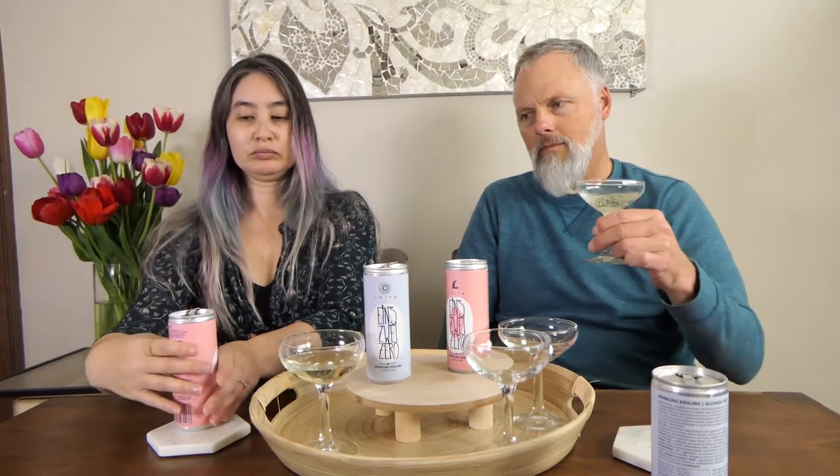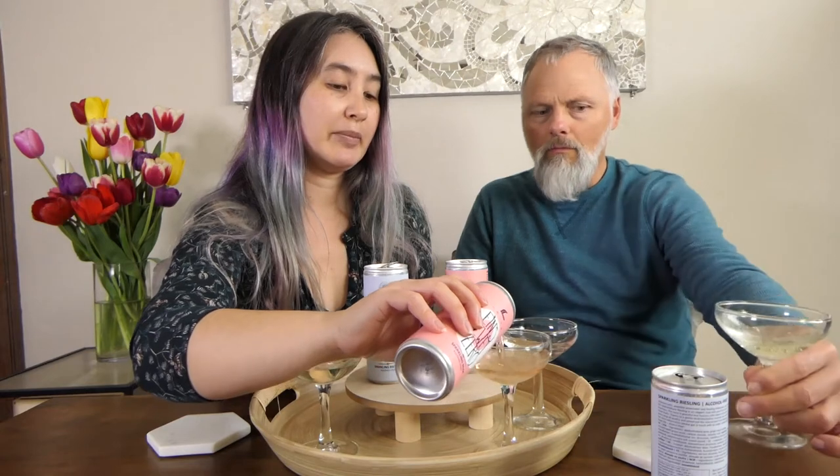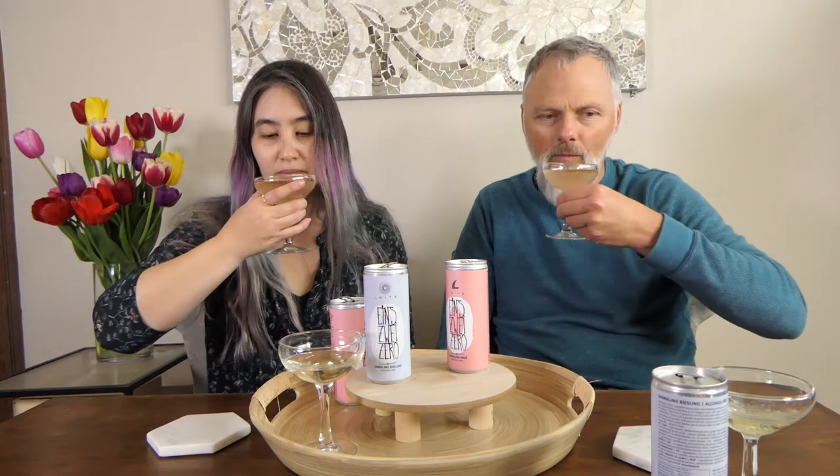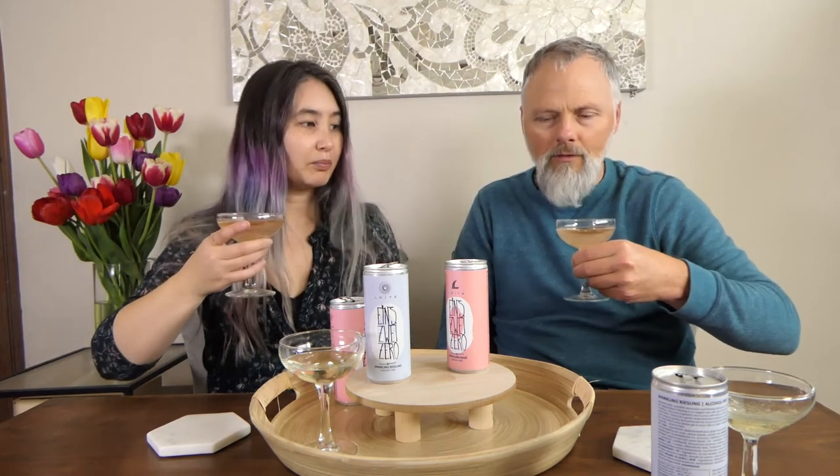These cans are about $26 for a 7-pack, and around $22 a bottle. It doesn't have the super dryness of a really nice champagne, but it's good. Now trying the rosé — it is sweeter. It's supposed to have a red berry note, which I think it does, and citrus.